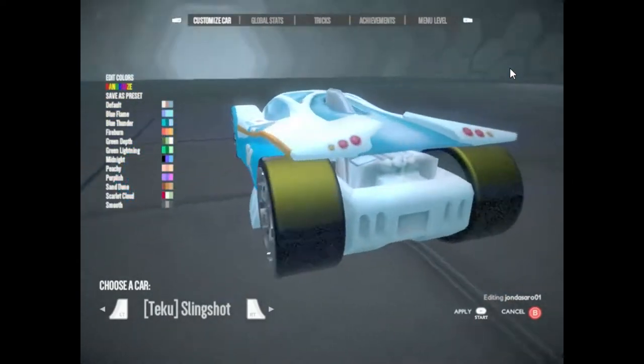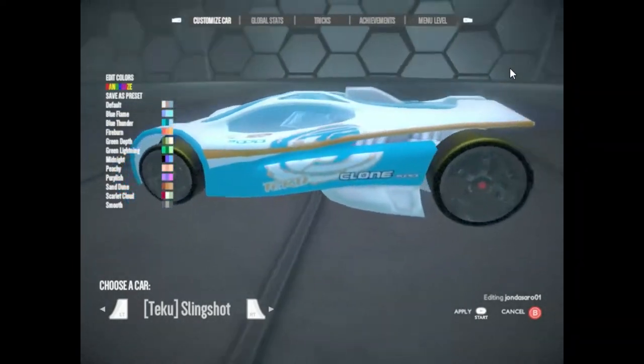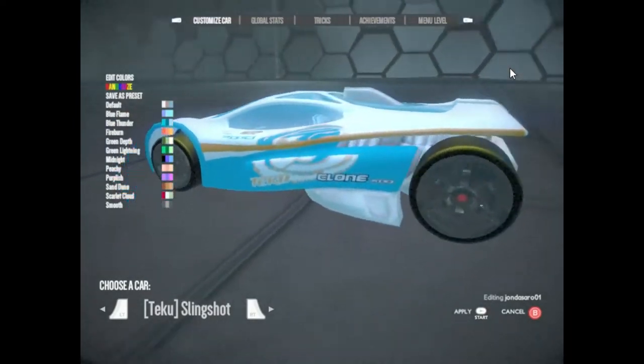Slingshot. This car is huge. 900 horsepower, 12 cylinders, 7 forward gears and 2 reverse. Speaking of reverse, use the car's spy viewer to see who might be creeping up on you.